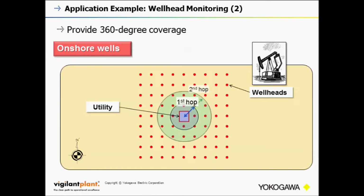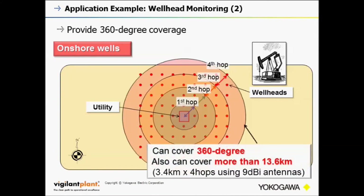This is the application example for onshore wells. The long-range communication feature is available not only for one direction but is also omnidirectional. Therefore, it is suitable for applications in open space such as onshore wellhead monitoring in the desert.